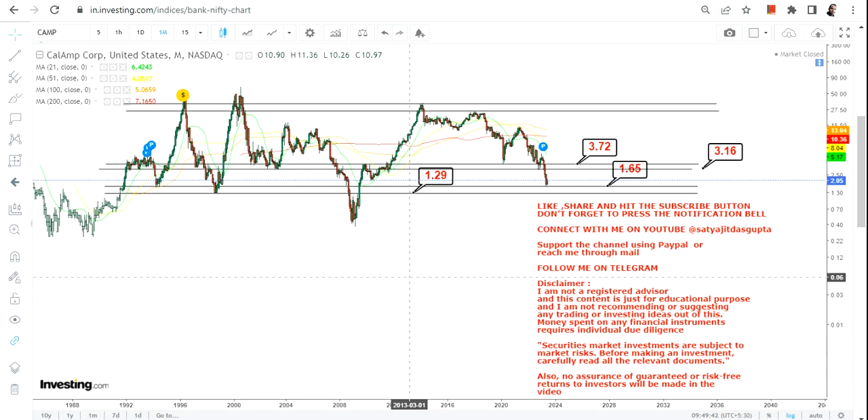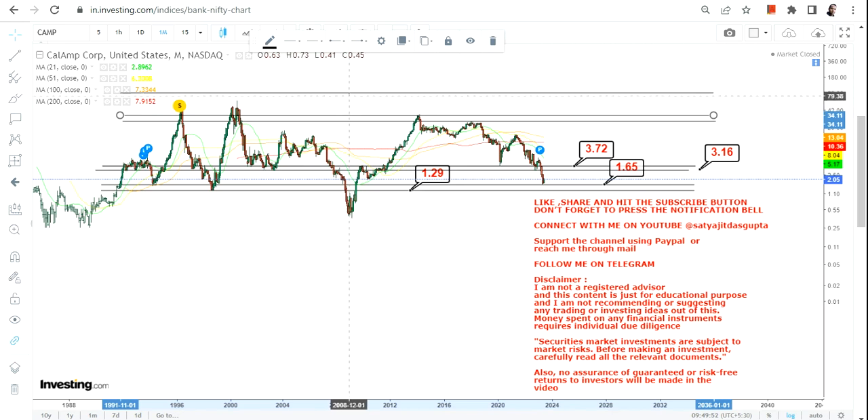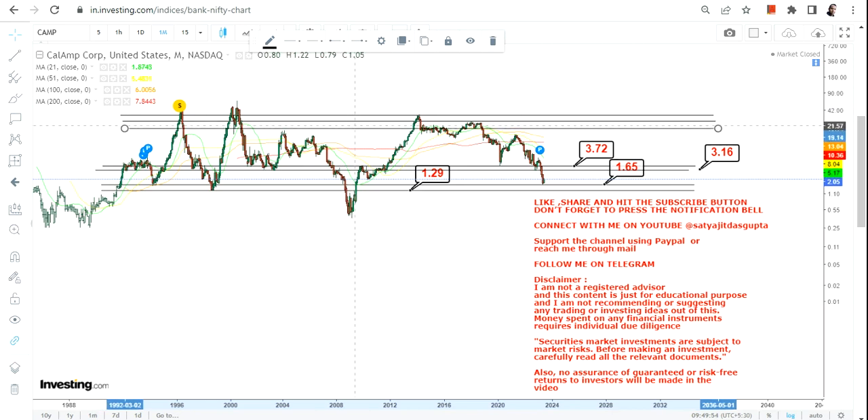Because the stock is sustaining comfortably above 1.65, the next two immediate targets will be 3.16 and 3.72. These are the next two targets to look at moving forward.